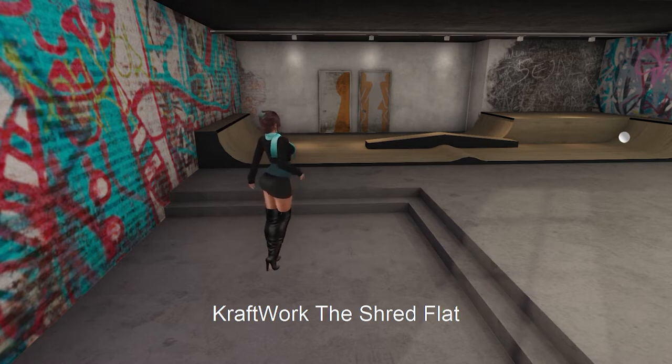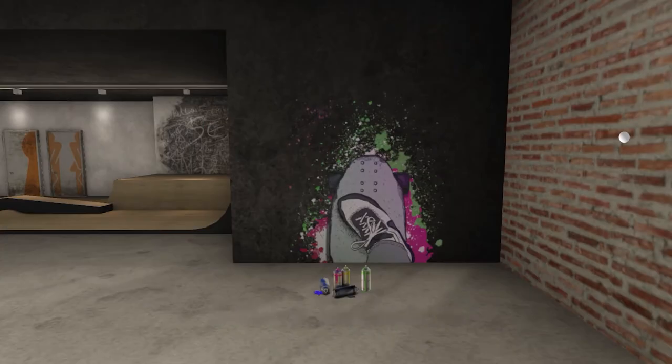Next from Craftwork, we have the Shred Flat. This awesome build is 54 land impact.